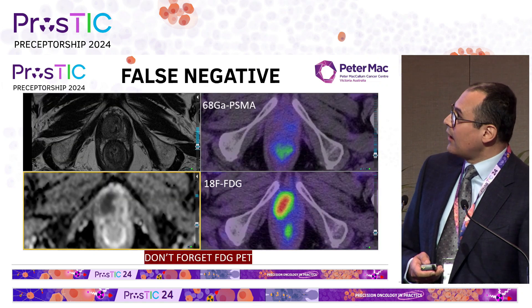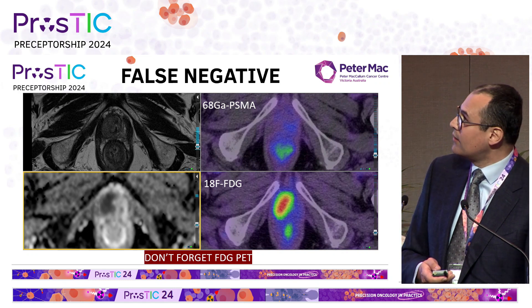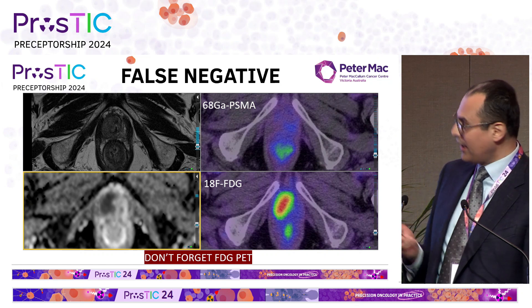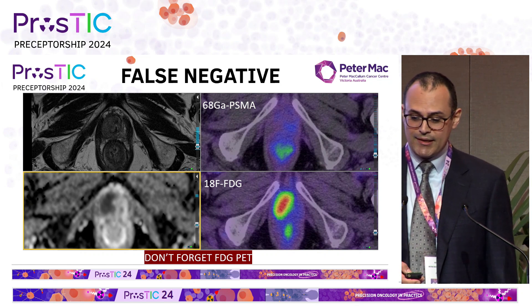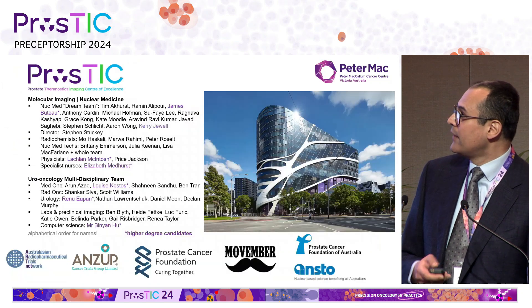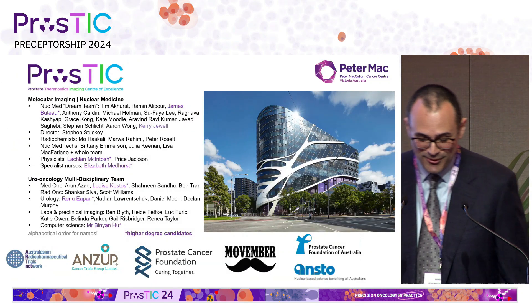No test is perfect, and PSMA PET-CT is no exception. For example, a nasty PI-RADS 5 lesion which came back as a glycinate tumour had no PSMA uptake at all but plenty of FDG uptake. So always remember FDG — keep it in the toolkit. Thanks to Peter Mack and to Prostick, and I hope you enjoy the rest of the conference.